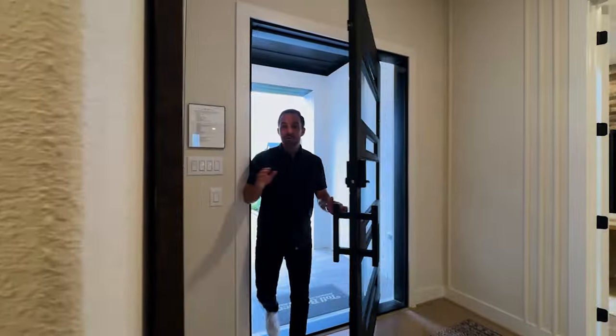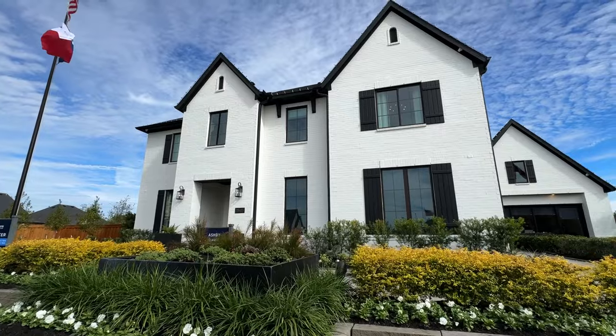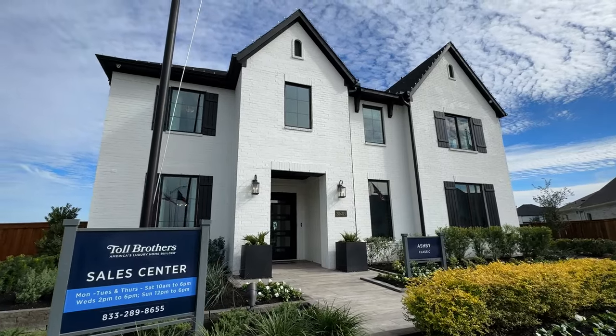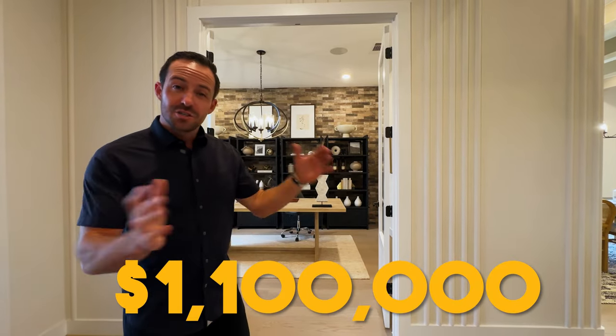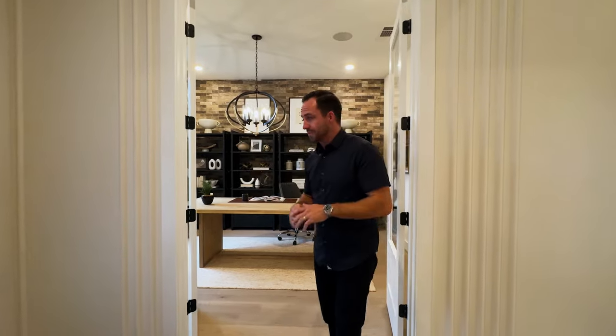We've got five different builders we're going to be checking out. Let's dive in. We are in the Toll Brothers 80-foot model home — they're actually going to build a smaller product in this neighborhood as well. We are checking out the biggest model home in this neighborhood first. It's also going to be the most expensive, sitting around 5,000 square feet and coming in over 1.1 million dollars. They start building around 4,000 square feet on the smaller side in these 80-foot products.